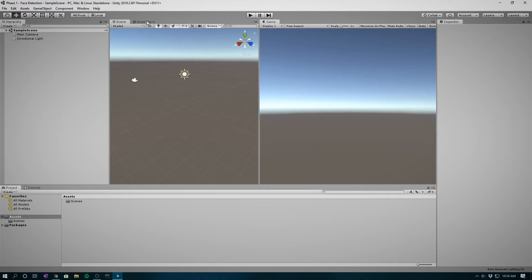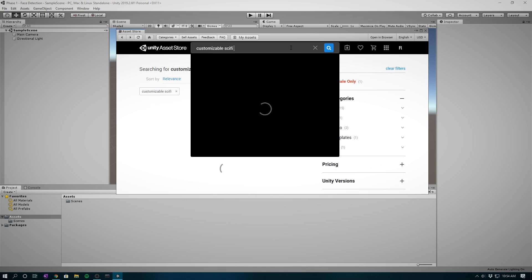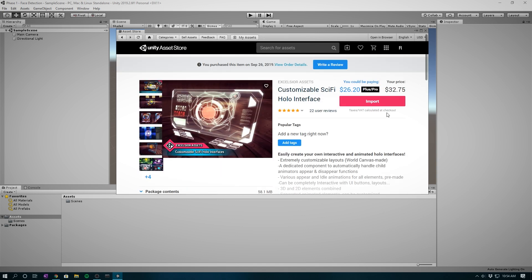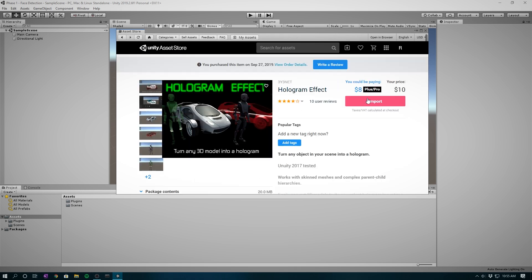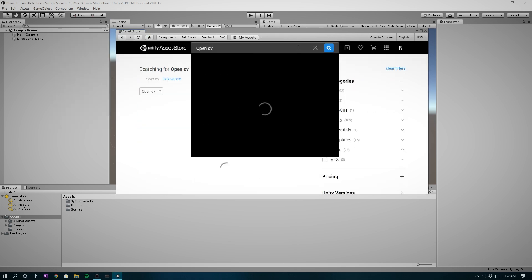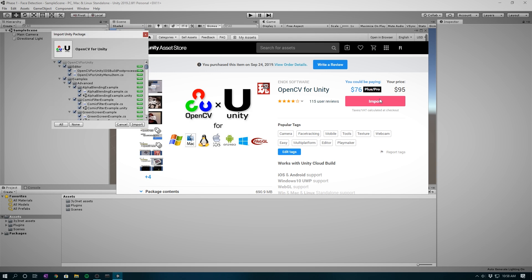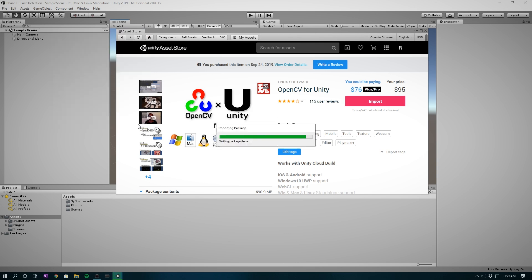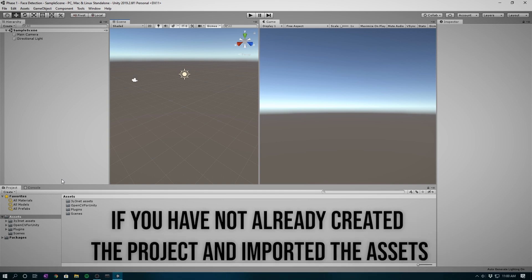Let's get started with Project Edith. First up, there are a couple of paid assets you're going to need. For the UI, I used a Unity asset called Customizable Sci-Fi Holo Interface via Excelsior Assets. For that futuristic look, there's an optional asset called Holographic Effect, which is self-explanatory. And for the AI, you'll require OpenCV for Unity from Enox Software, which contains the Face Detection and Object Detection APIs. There are direct links in the description down below to obtain these assets. Once you have these assets, create a new project — we'll call this Phase 1, Face Detection — and import and download all the assets.